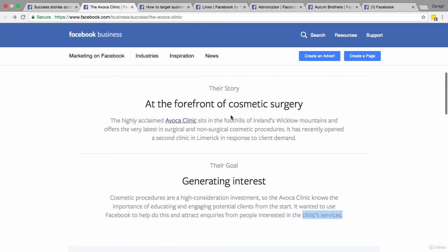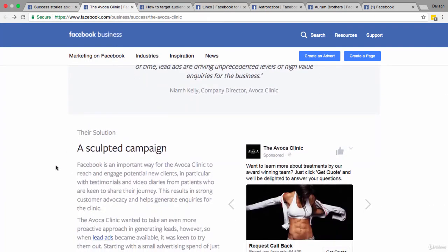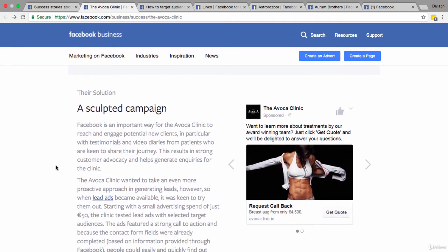The Avoca Clinic is a business in Ireland — and this is a perfect case study to start with because I'm from Ireland as well. They offer surgical and non-surgical cosmetic procedures, so things like breast augmentation, laser surgery, and Botox. So we understand their objective is to generate leads and we have a better understanding of the business. Let's take a closer look at their targeting.